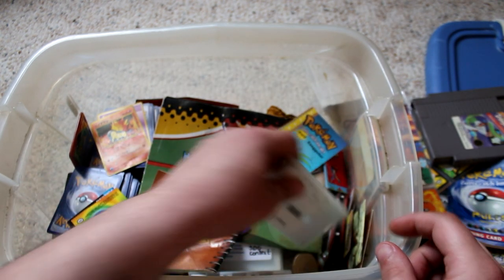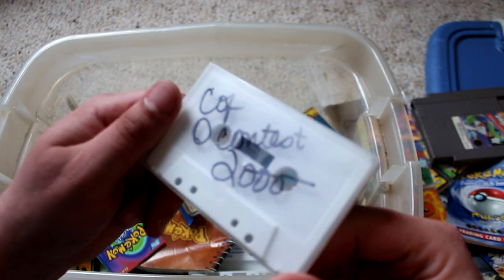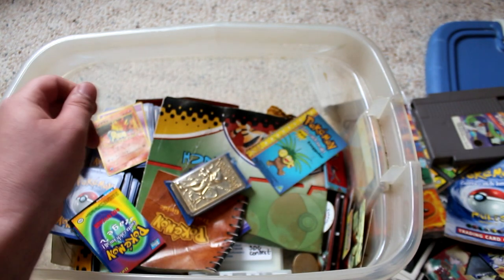It looks like we have another high school band cassette tape. Weird. Yeah, I have a lot of those for some reason.